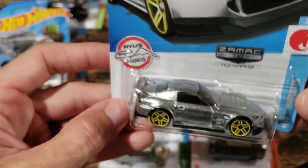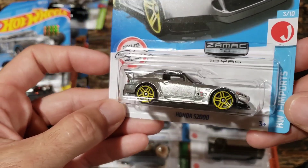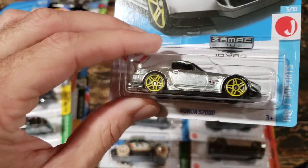The Honda S2000 was really hard for me to find. I got this out of a factory sealed set, but I had a couple of these sets and I like to never found this one for my personal collection last year.